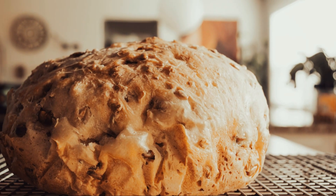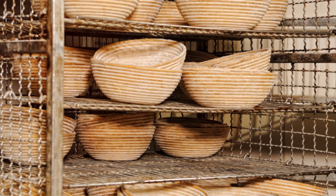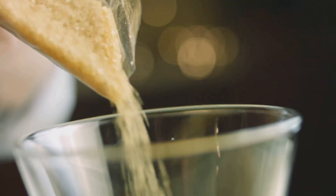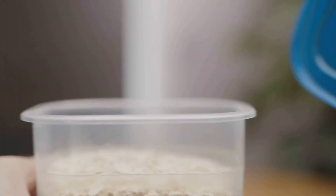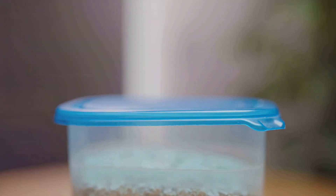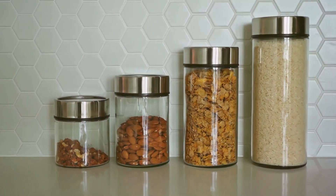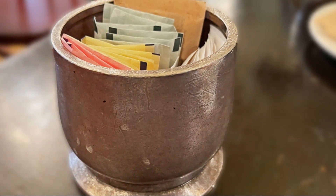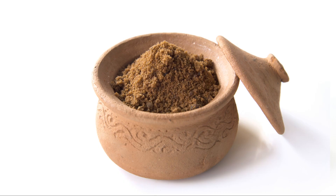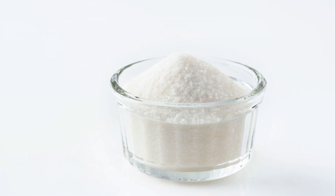Freshly baked bread can be a game changer, providing comfort and sustenance in challenging times. So how do we keep sugar in tip-top shape for the long haul? Simple: airtight containers. These containers protect your sugar from moisture and pests, keeping it fresh and ready for use. Glass or heavy-duty plastic will do the trick — both are durable and create a tight seal. Just keep it dry, cool, and out of direct sunlight, and your sugar will be there when you need it most, ready to provide energy, preserve food, and add a touch of sweetness to your life.